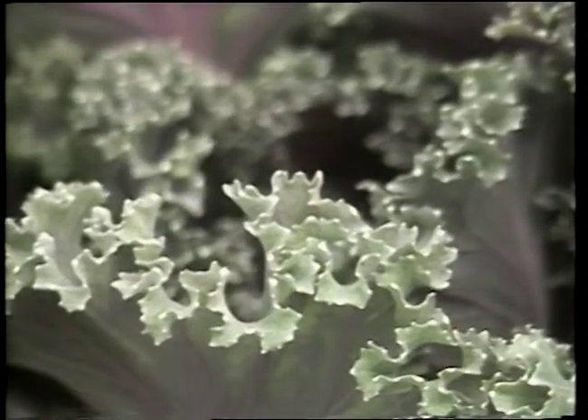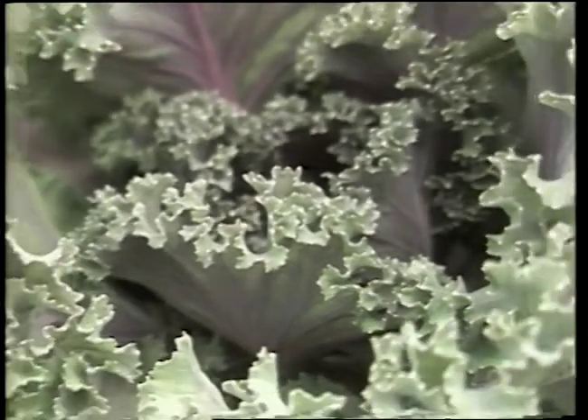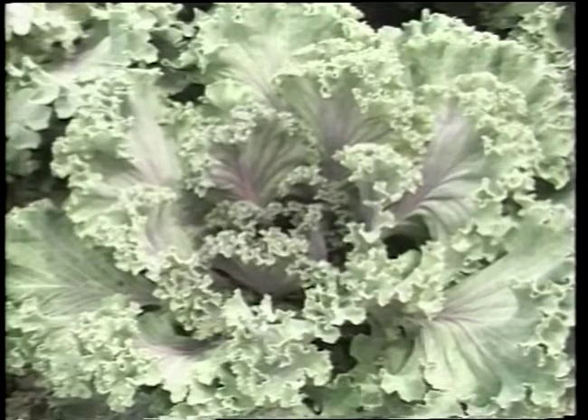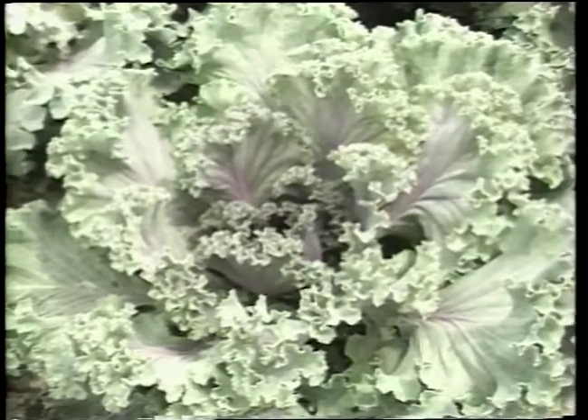Kale is a relative of cabbage and is relatively easy to grow. This particular variety is used as an ornamental for borders in flower or vegetable gardens. It is also edible.